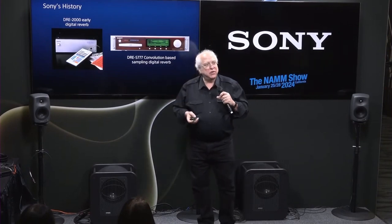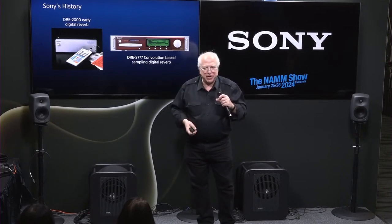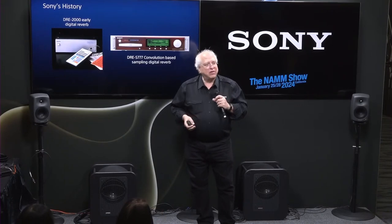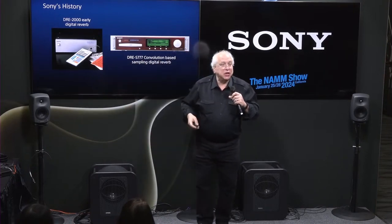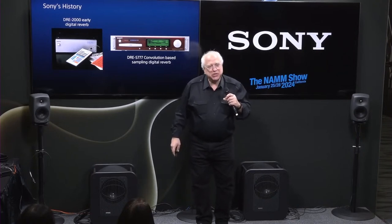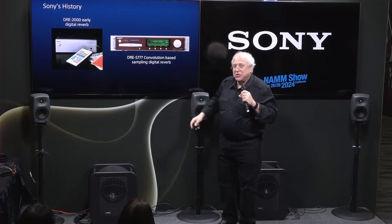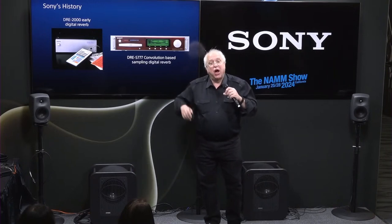Our engineers also realized that reverb is really important. Many years ago reverb started out in physical echo chambers, then plate echoes. Then computer power got strong enough to literally synthesize the sound going through a mathematical space. We came out with a model called the DRE 2000, which gained a very nice reputation as a synthesized digital reverb. But our engineers, always thinking of a way to do things better, came up with something really unique: the DRE S777, a convolution-based reverb.